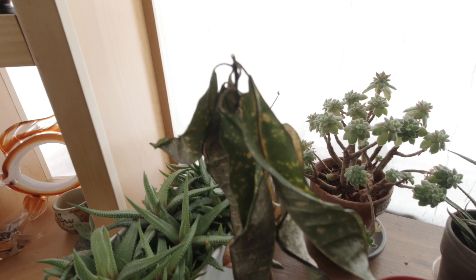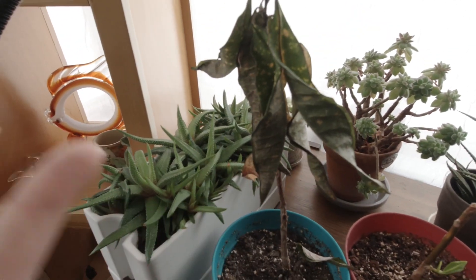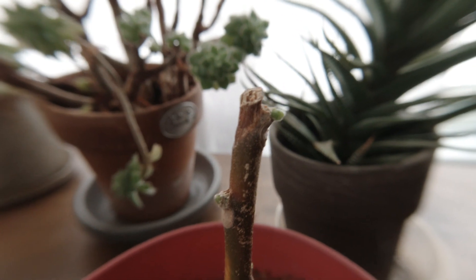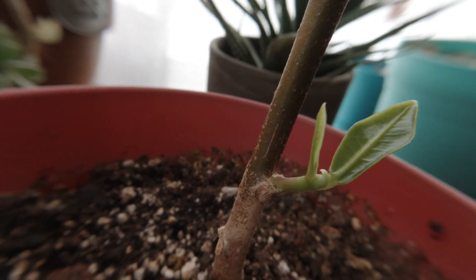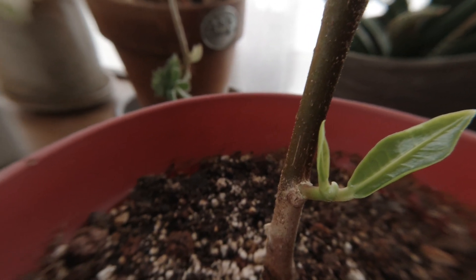I just wanted to show you guys what happened after that, because I had two of these and this already happened to one of the other ones. Here's the result: I chopped it in half and now it's getting new little buds on every node and even a little branch with little tiny leaves.